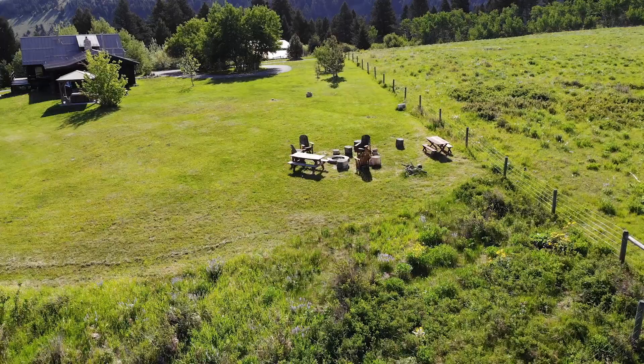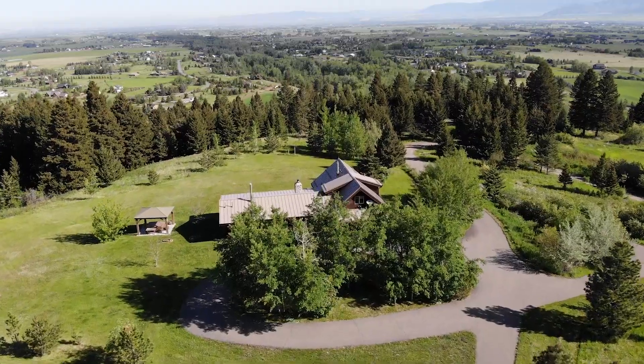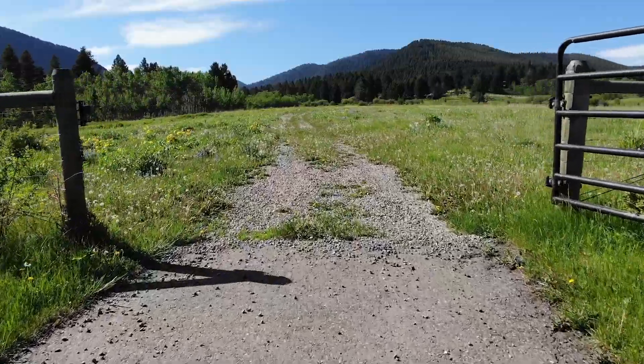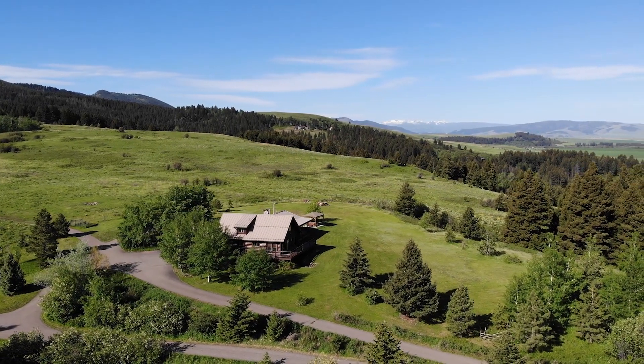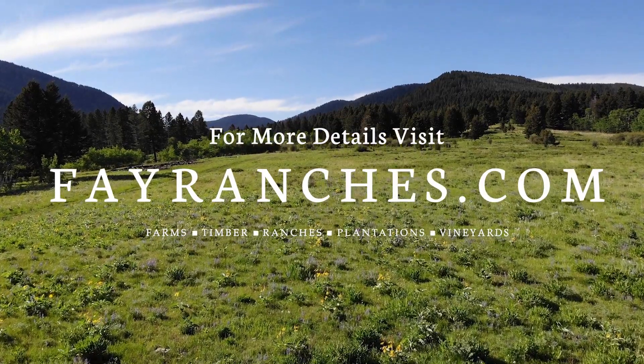Acreage this large, this close to Bozeman, rarely becomes available. While not far from town, the property boasts privacy, lush meadows, secluded fishing, gorgeous improvements, and endless recreational opportunities. See for yourself at Highlight View Ranch.